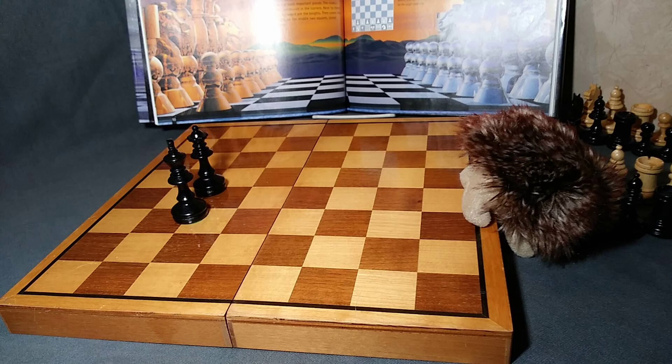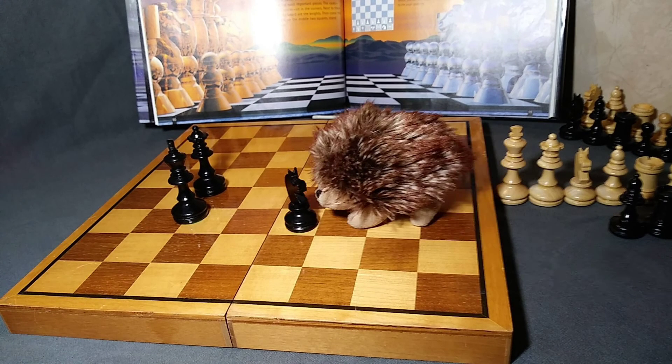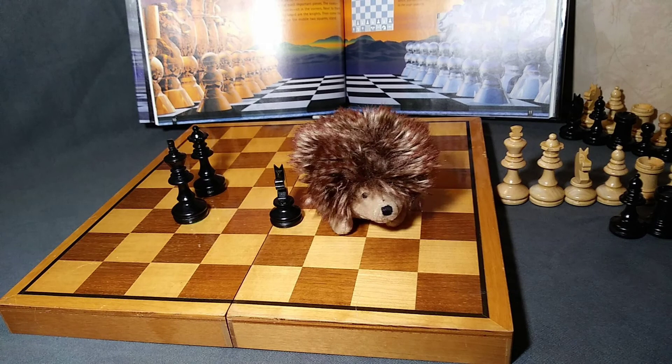Next up, my favorite piece — the knight. He looks like a horse. He's pretty cool.